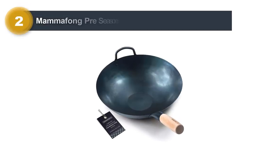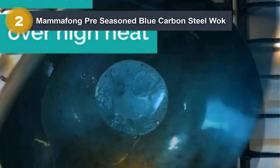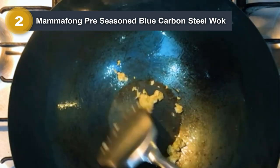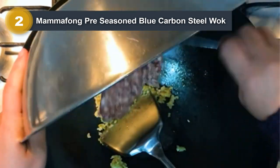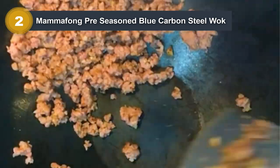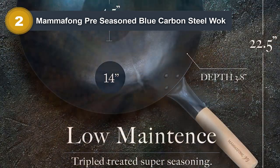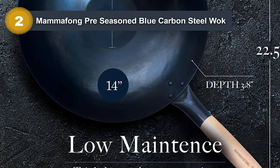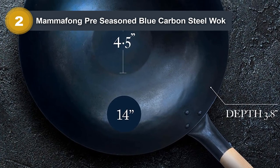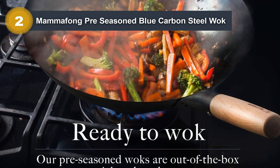Number two: the Mamafong Pre-Seasoned Blue Carbon Steel Wok. This is a high quality and versatile kitchen tool perfect for stir frying, sauteing, or deep frying. Made from durable blue carbon steel, this wok is lightweight, heats up quickly and evenly, and is built to last. The flat bottom design ensures stability on gas, electric, and induction stovetops, while the sloping sides make it easy to toss and stir ingredients. It is also pre-seasoned, ready to use right out of the box.